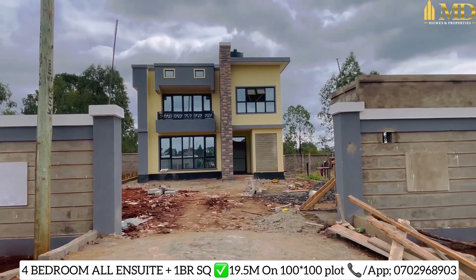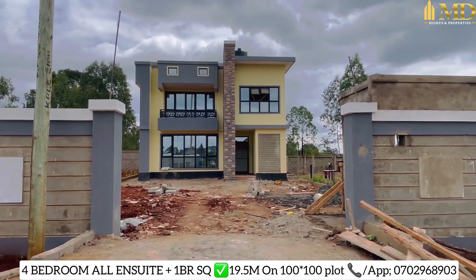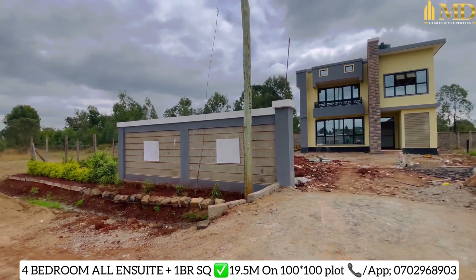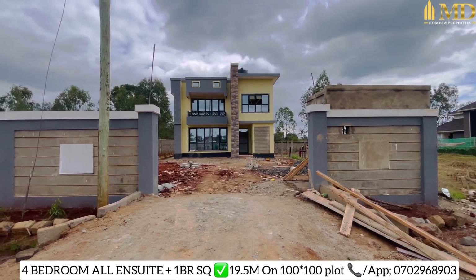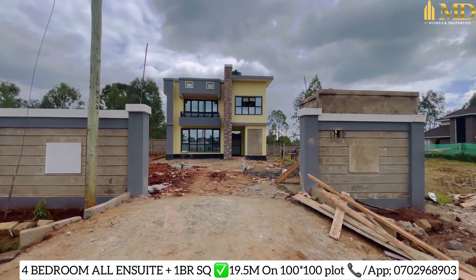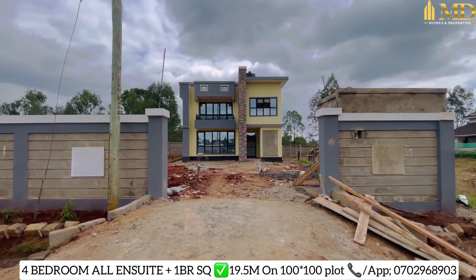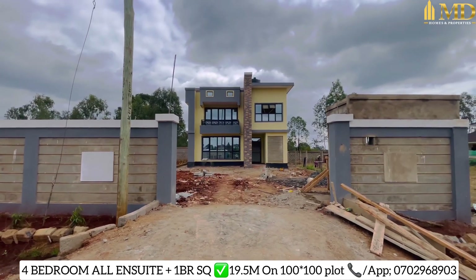What's up, my good people! Today I'm in Ruiru and I want to show you this four-bedroom all en-suite with a DSQ. It is on a very big piece of land — a 100 by 100 plot size — only 100 meters off tarmac, in Ruiru, two kilometers off the Thika Superhighway. It is a four-bedroom all en-suite going for 19.5 million Kenyan shillings. It has a title deed which is ready and it's freehold, so one can either buy via cash or via mortgage. I'm going to take you through briefly, and in case you want to pass by, feel free to call or WhatsApp me on 0702 968 903. My name is Mary Diana, you can call me MD.